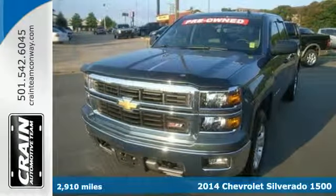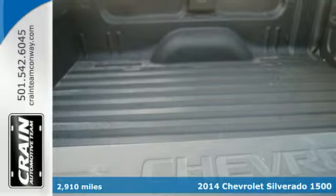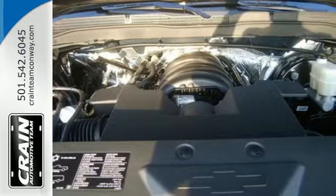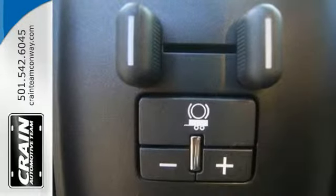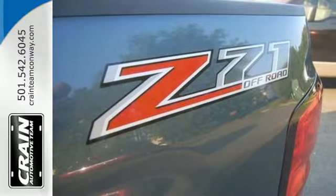Here's a 2014 Chevrolet Silverado 1500. For years the Silverado has been the benchmark for full size pickups, and for good reason. This American workhorse comes standard with electronic stability and traction control, anti-lock brakes, and a low tire pressure warning.